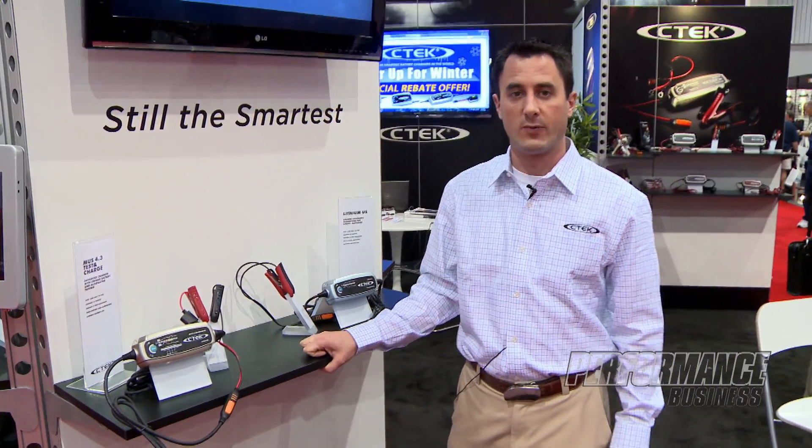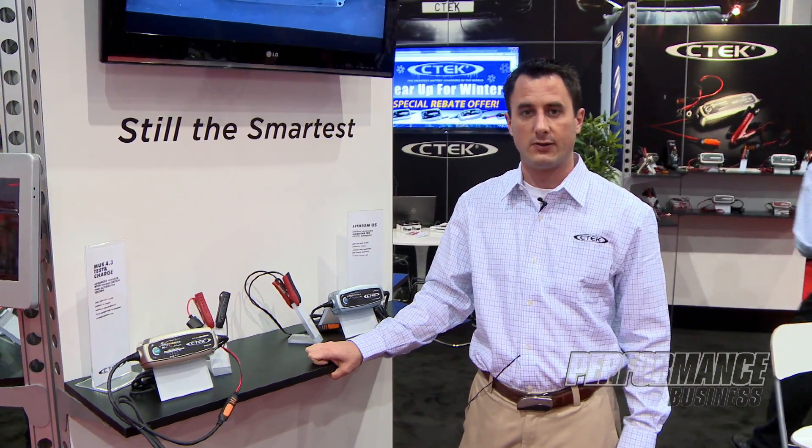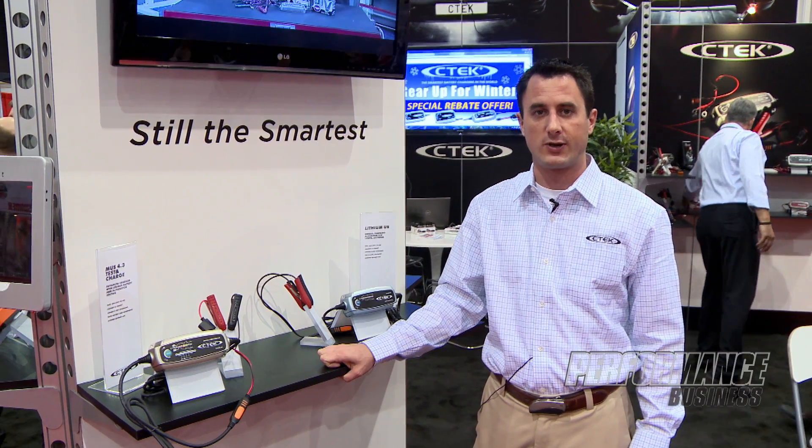If you'd like any more information on our new products, you can visit our website at www.SmarterCharger.com.